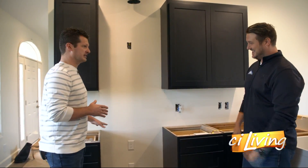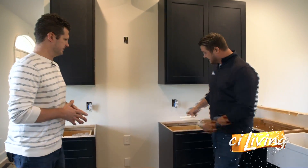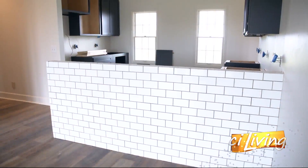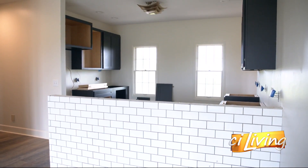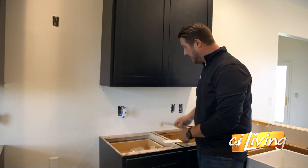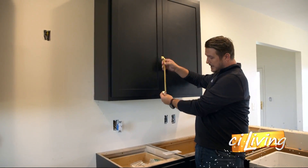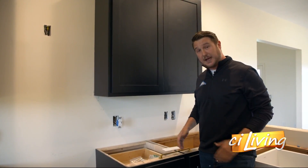We're still waiting on some countertops, and we're going to be putting up a subway tile backsplash all throughout here. This is also going to have a hood vent throughout here — a nice little kitchen accent. We've got these nice gold handles going on everywhere else that match their lighting and the rest of their gold accents throughout.